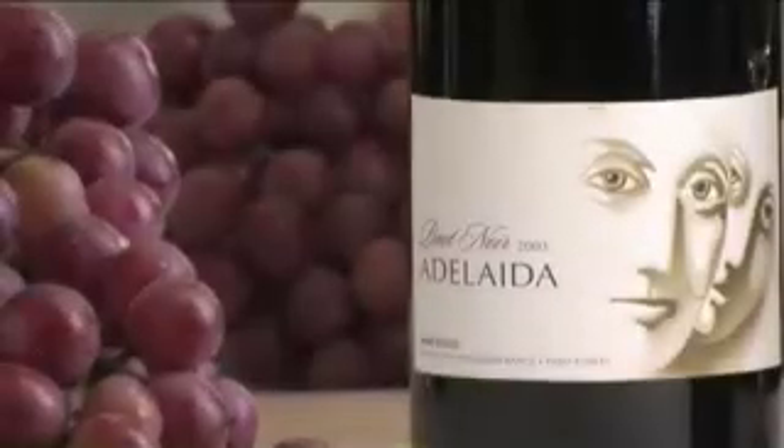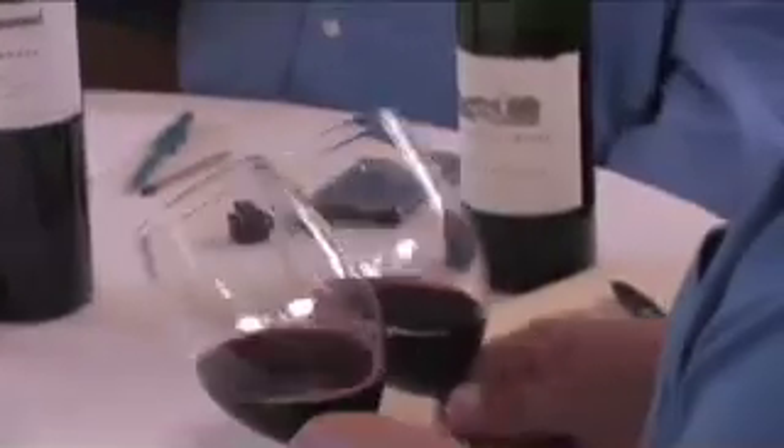Good wine service techniques are practiced worldwide, whether the establishment is fine dining or a casual wine bar. The service should be the same. The wine knowledge and serving technique program can heighten the understanding and skills of restaurant staff and prove beneficial to every aspect of service.